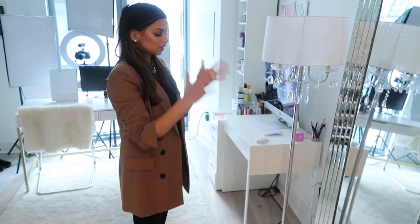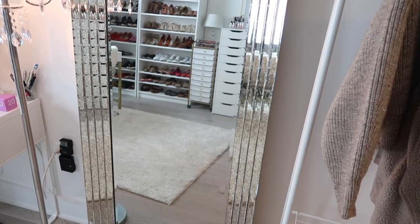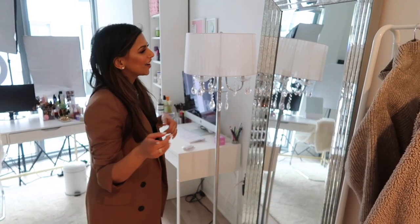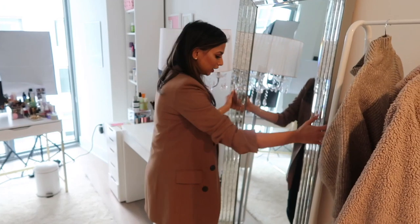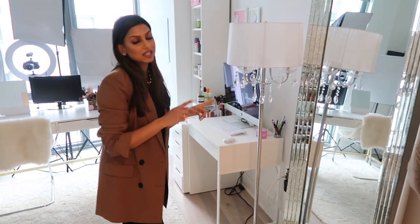Then we have this mirror, which I get so many questions about. I bought this years ago from HomeGoods and I love it — I just think it's so pretty. Normally I love gold finishes on everything, but in this room it's very silver, white, airy, and open. This mirror fits perfectly. I'll do my best to find something similar for you guys and link it in the description box below.